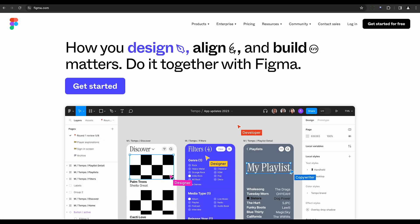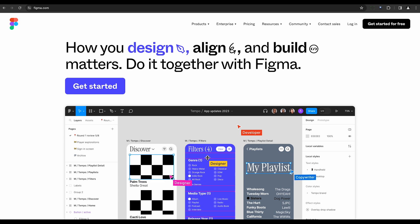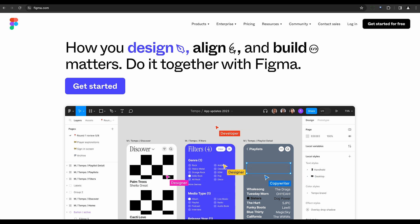First up, we have Figma. This cloud-based design platform focuses on seamless collaboration, leveraging AI-driven capabilities to enhance the design process. It's like having a team of digital assistants at your disposal, helping you craft the perfect design.